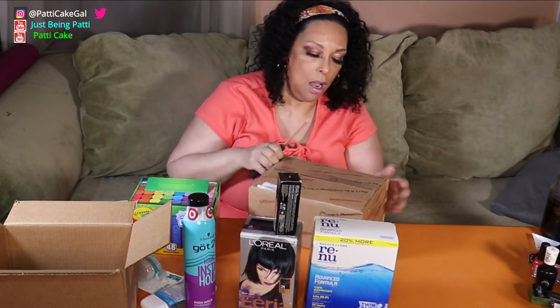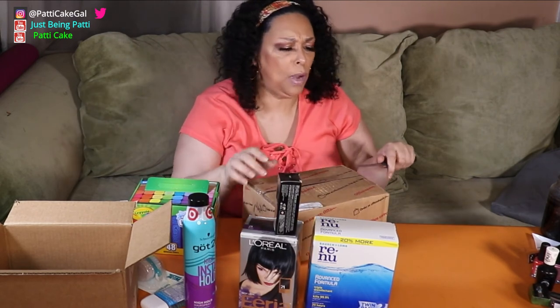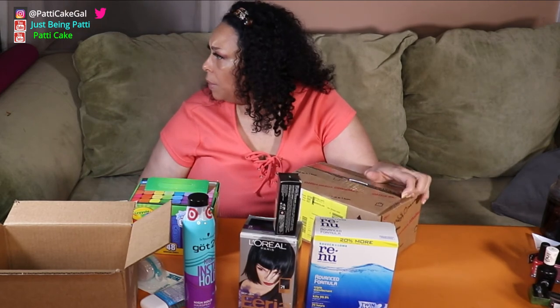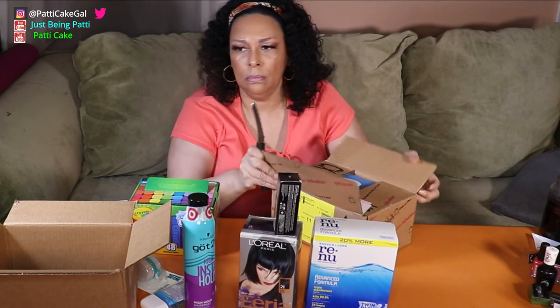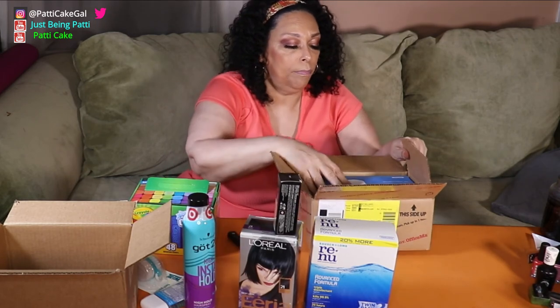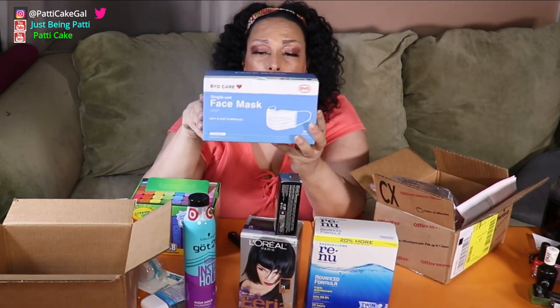And then I have this one box from Office Max. I already know what it is, but I'll tell you about the sale I got. I still could have sworn I ordered more stuff when I ordered that got2b — there must be a missing box somewhere. Anyway, from Office Max I got these face masks on sale for $14.99 with next-day shipping, but only if you ordered by a certain time.